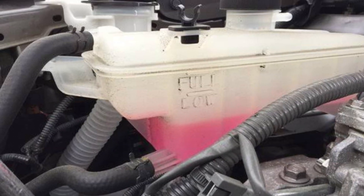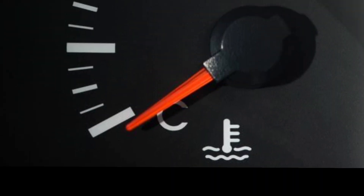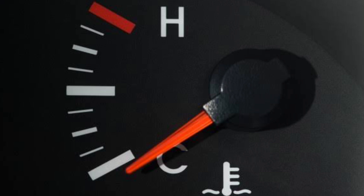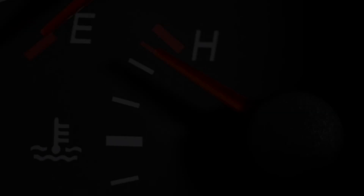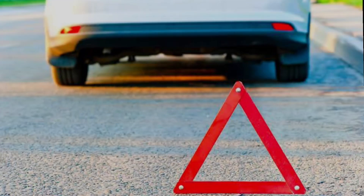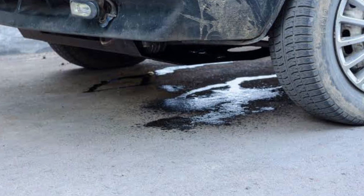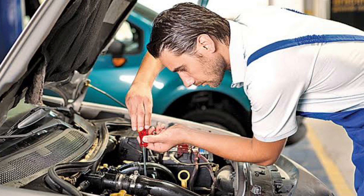Check coolant level — get in the habit of checking your coolant or antifreeze level on a regular basis. Consult your owner's manual to ensure you're using the right mixture of antifreeze and water. Watch your temperature gauge while driving; if it begins to creep up, you'll be in the right position to employ the steps outlined above to get your engine cooled off. Get leaks fixed — if you notice any antifreeze leaks, have your mechanic diagnose and fix the source of the problem right away. That's all for today, thank you for watching.